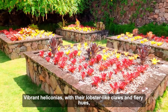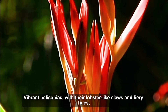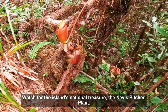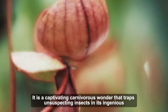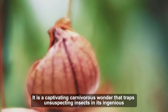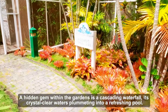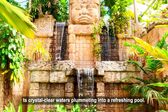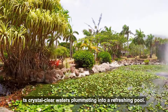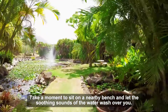Vibrant heliconias, with their lobster-like claws and fiery hues, line the paths while delicate orchids peek out from the dappled sunlight. Watch for the island's national treasure, the Nevis pitcher plant — a captivating, carnivorous wonder that traps unsuspecting insects in its ingenious pitcher-shaped leaves. A hidden gem within the gardens is a cascading waterfall, its crystal-clear waters plummeting into a refreshing pool.